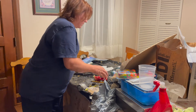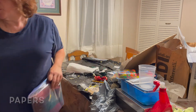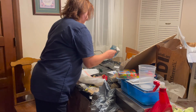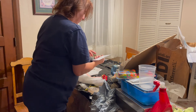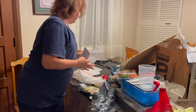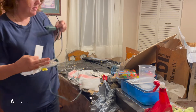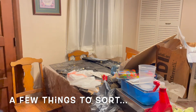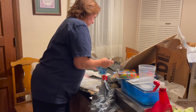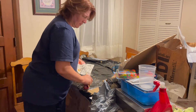More papers to sort. A few things to sort. All right.